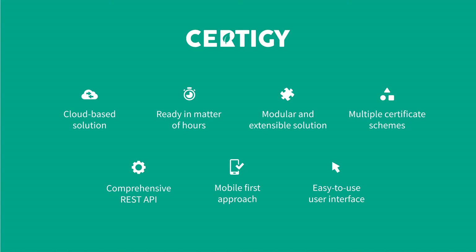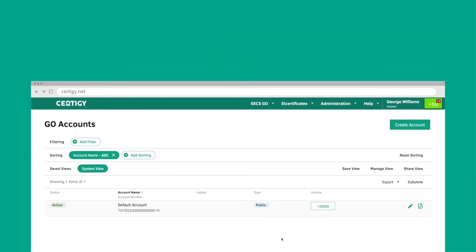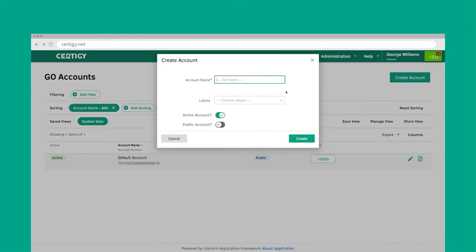From the beginning, CertiG has been designed to be used on any device and by any user without any training. Managing your certificates portfolio does not have to be boring after all — CertiG has been created with user experience in mind.